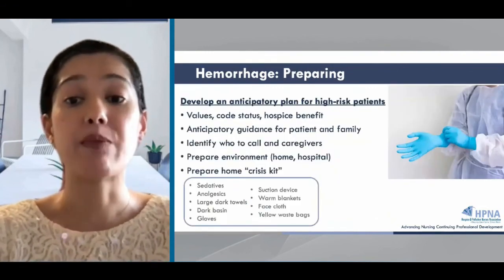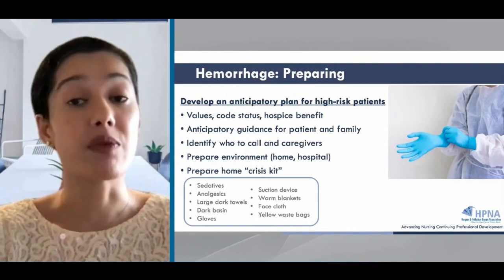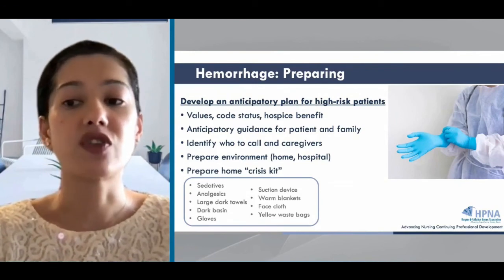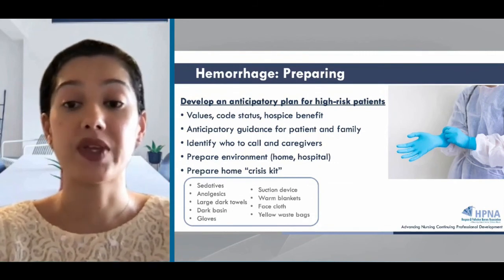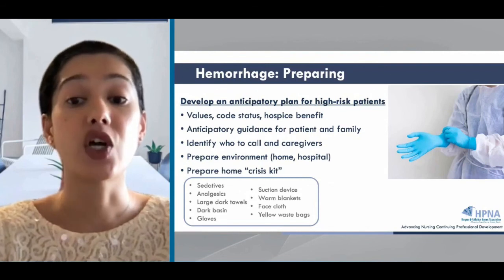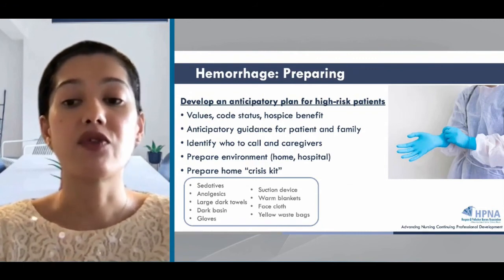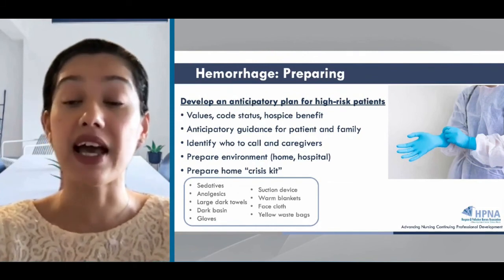Reviewing patient and family values, treatment preferences, and code status are conversations that should happen early. Some patients may be eligible for the hospice benefit, and we can help facilitate that transition. Patients and families should receive information on who to call, what to do, and how to prepare the bedside, especially if they're at home. They should be given a home crisis kit, which can contain medications, pre-drawn labels, dark large towels, gloves, a bin, and maybe a suctioning device. Having warm blankets can help mitigate the cold, clammy feeling patients may experience. Reviewing the natural history of death by hemorrhage may be helpful, but ask for permission before giving that information.